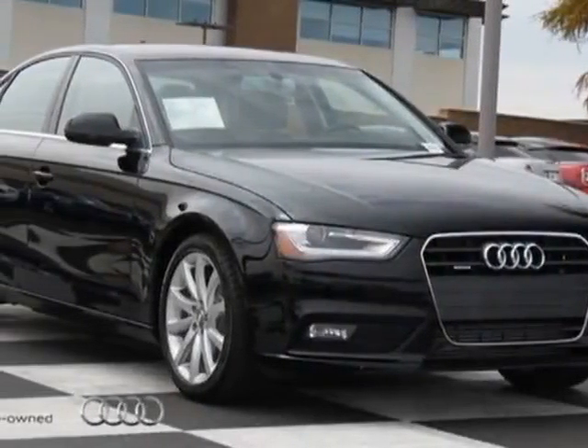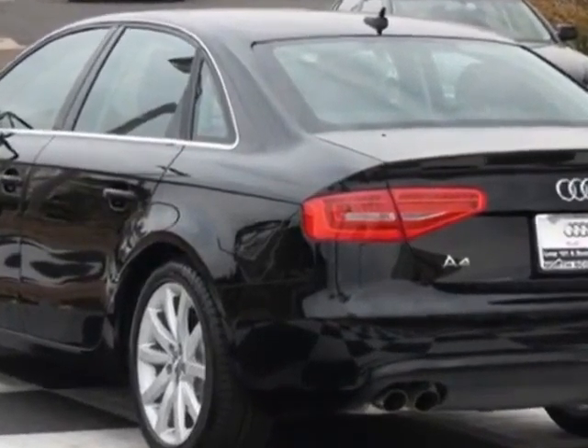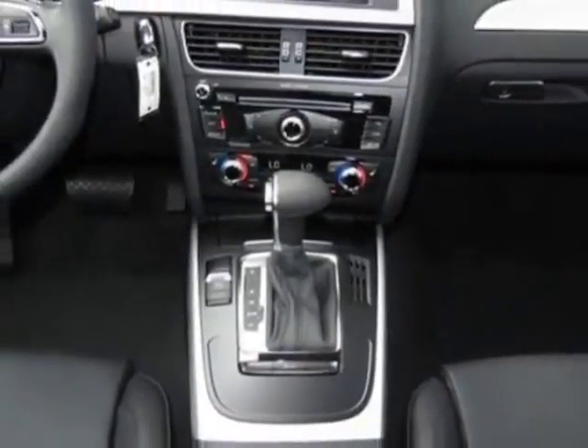Come take a look at this new 2013 Audi A4. For your protection, this vehicle has a full factory warranty. This vehicle gets an estimated 21 miles per gallon in the city and an estimated 29 on the highway.